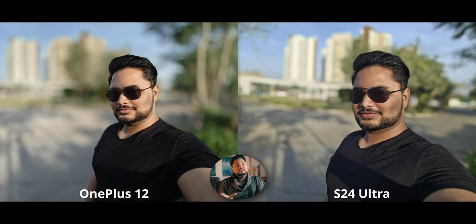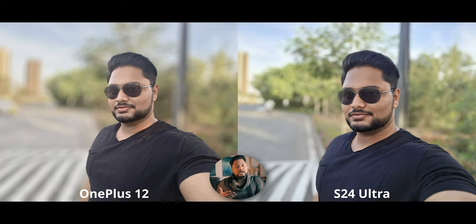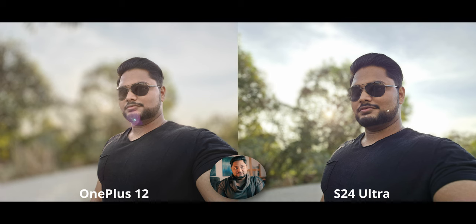For selfie portraits, I kind of like the S24 Ultra's skin tones and it has more detail with more sharpening going on. The OnePlus 12 has really nice contrast here. In the backlit selfie portrait shot, the S24 is doing a really good job though with a little too much blue in the shirt. The OnePlus 12 looks way too flat. For the backlit selfie portrait, the S24 takes it — the background looks so much better, while the OnePlus has an artificial lens blur effect.